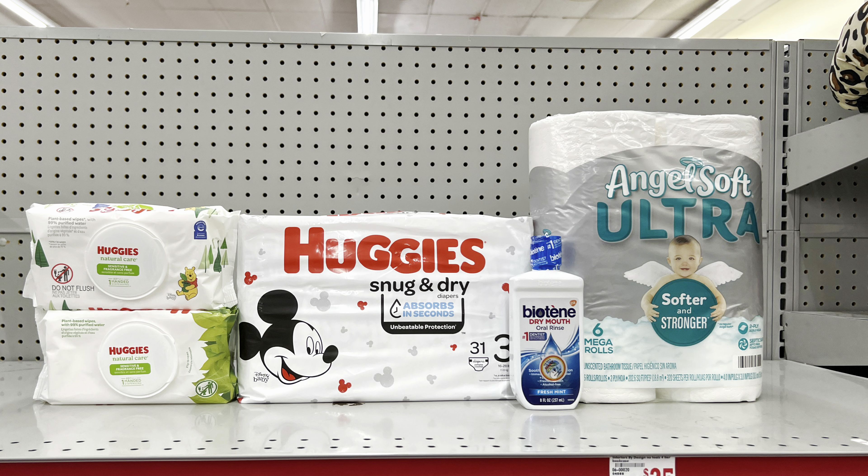Another variation: take away the All detergent and instead add the Biotène mouthwash at $4 with the $2.50 digital, and factor in the Angel Soft tissue at $5.95 with the $1 digital. This scenario totals $25.50, and after the $5 off of $25 and all other coupons, this is just $13.50 before tax — you're getting a little bit of everything.